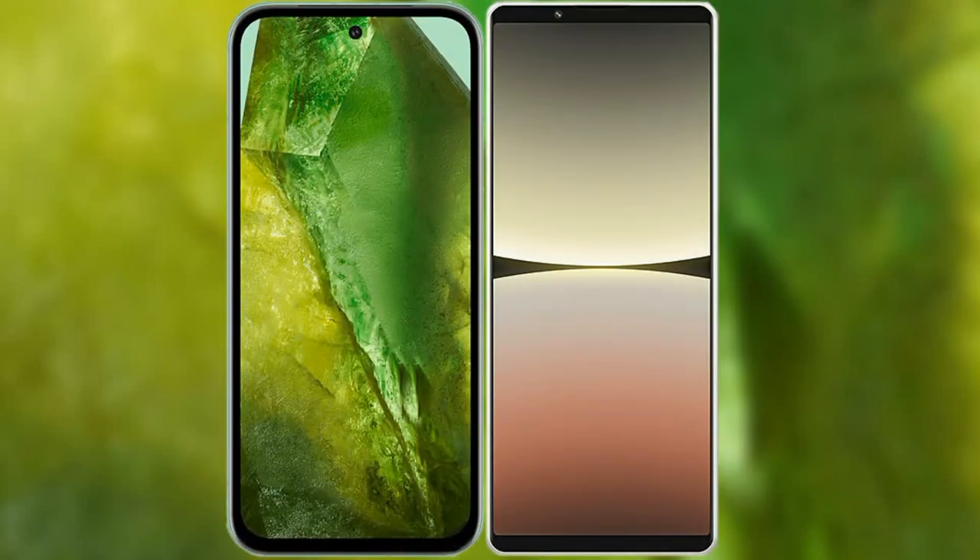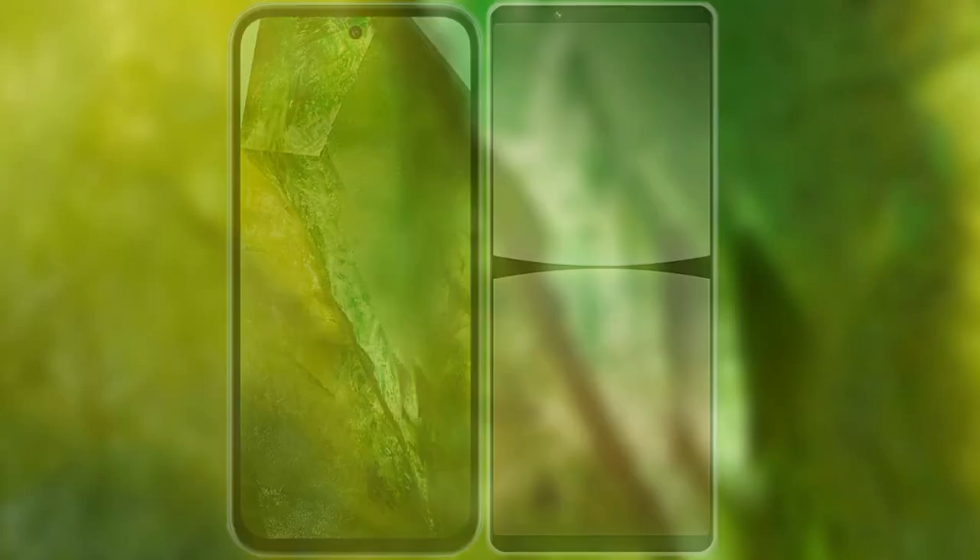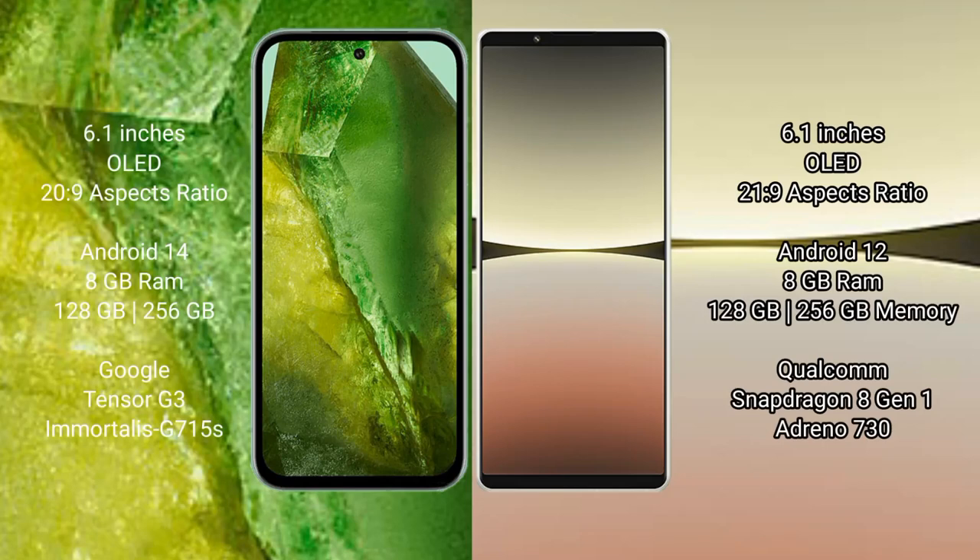I will compare the new Google Pixel 8a with Sony Xperia 5 Mark 4. Google Pixel 8a comes with a 6.1 inches OLED display and 6fps 20s to 9. Sony Xperia 5 Mark 4 comes with a 6.1 inches OLED display and 6fps 21s to 9.